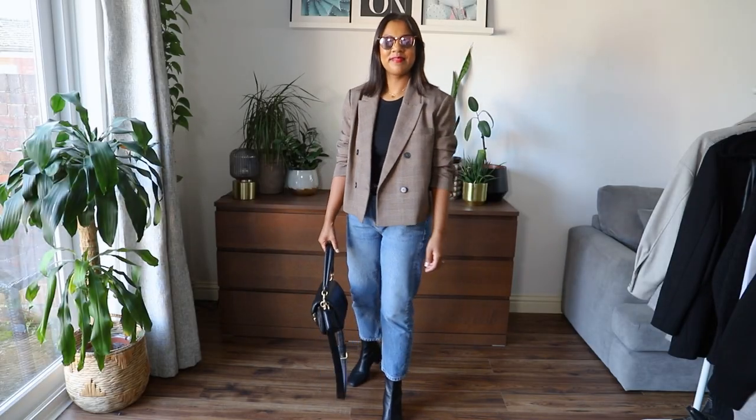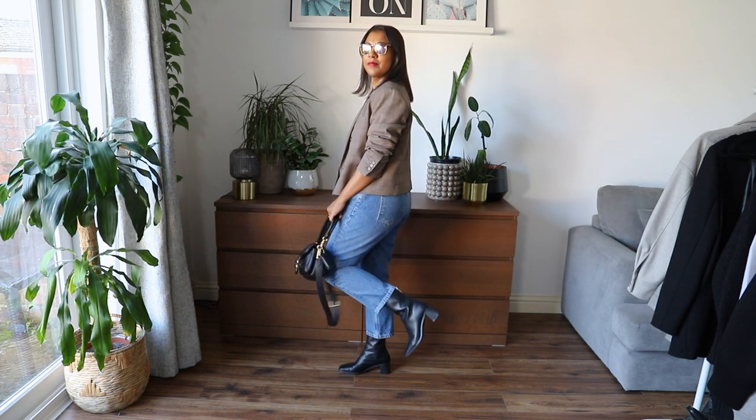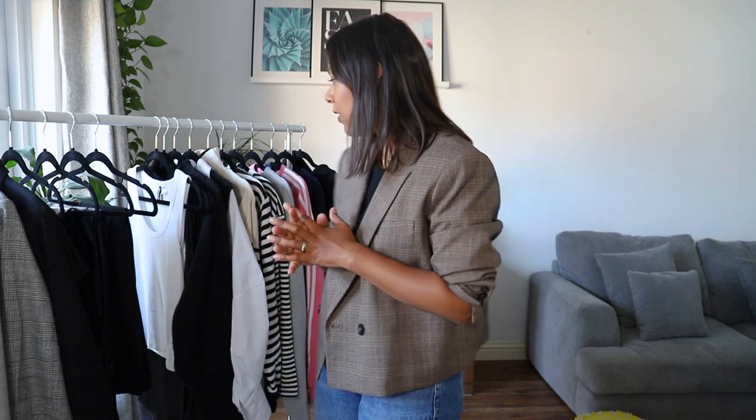I've got these blue jeans on — I think they're the Editor jeans from Topshop. I'll link everything below and also link alternatives for anything no longer available. They're a straight leg jean. I never thought I'd get out of my skinnies but I've put them to one side and haven't been wearing them as much. I'm not going to get rid of them because I love skinny jeans, but I'm definitely more drawn to straight leg at the moment. I'd love wide leg jeans but any I find always need taking up and I'm too lazy.